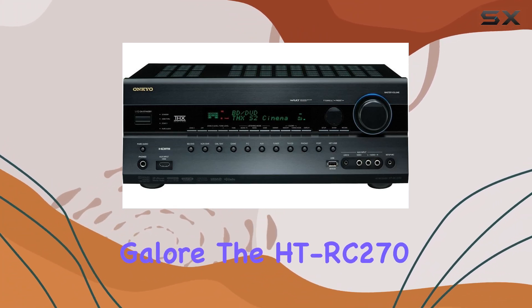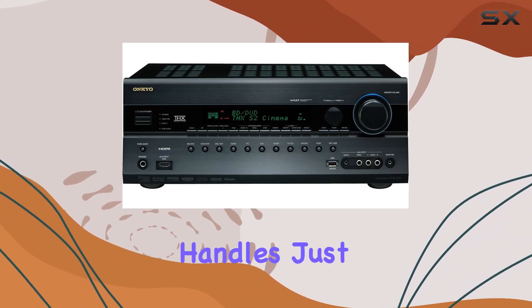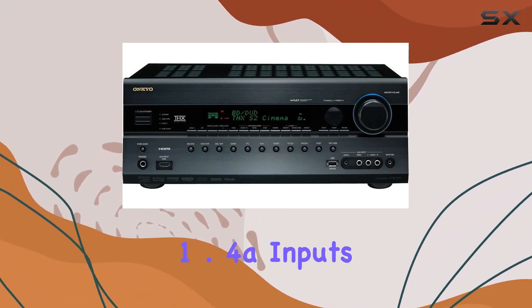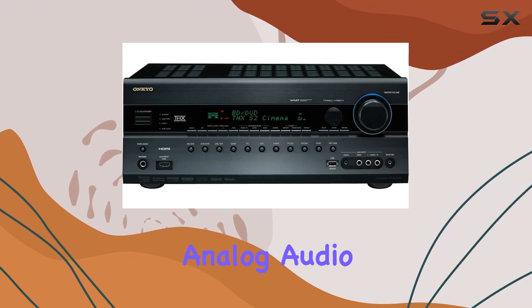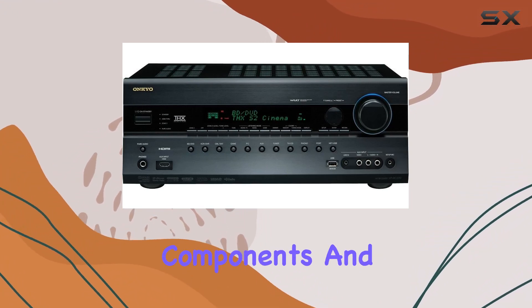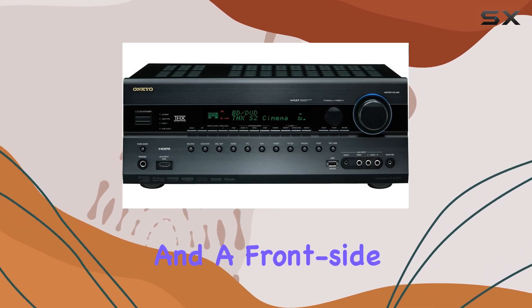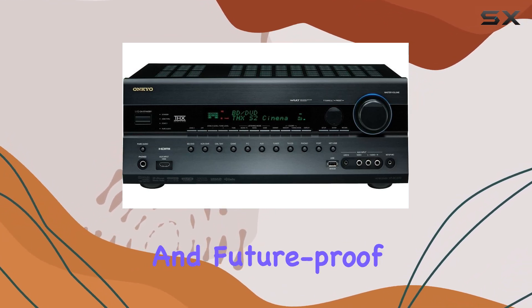Connectivity galore. The HT-RC270 handles just about anything you throw at it. You get 6 3D-ready HDMI 1.4a inputs, 7.1-channel analog audio inputs for legacy components, and more. The universal port for Onkyo peripherals and a front-side USB input make it versatile and future-proof.